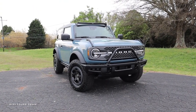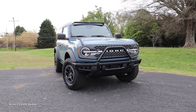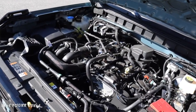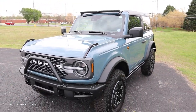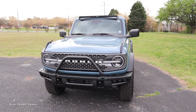This Badlands is finished off in Area 51, and we'll go over the MSRP once we cover all the specs and features and get this out on the road. Let's start with what powers this Badlands, because there are two different engine options. This model has the 2.3-liter EcoBoost four-cylinder engine paired to the seven-speed manual transmission.